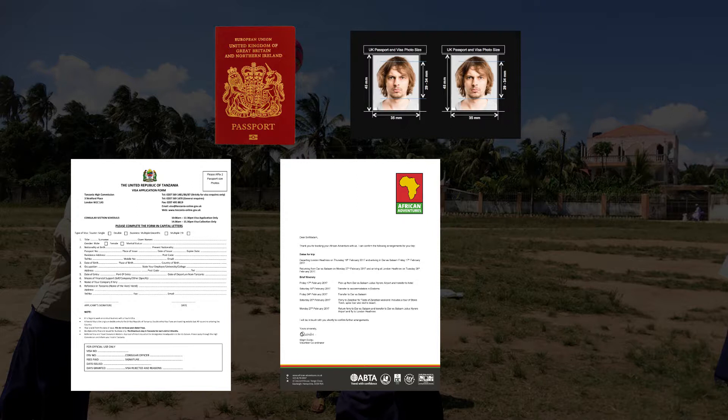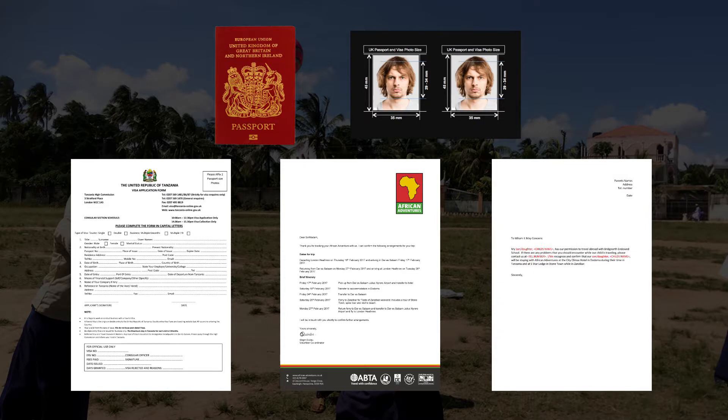You will also need proof of payment. For more information, please read our guide to applying for your Tanzanian visa, which you can find on My African Adventure. If you're under 16, you will also need a parental consent letter.